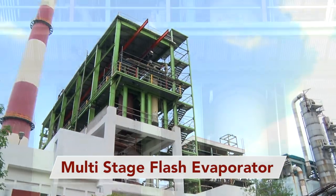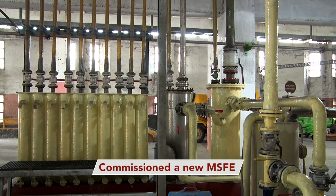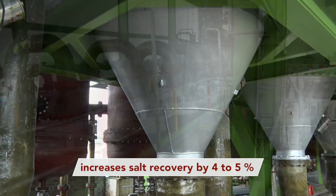To reduce TDS load in effluents, we installed and commissioned a new multi-stage flash evaporator. This increases salt recovery by 4 to 5%.